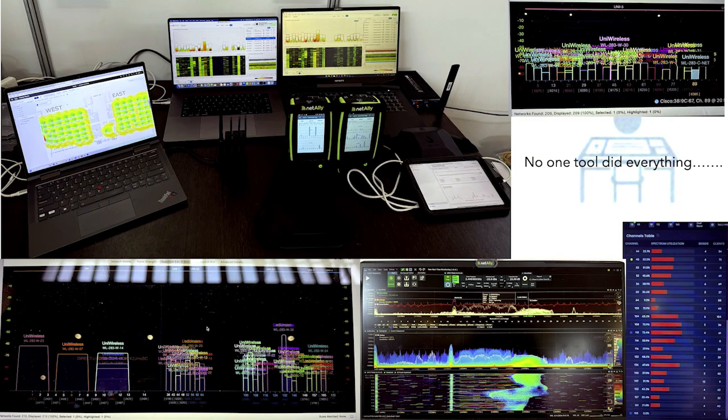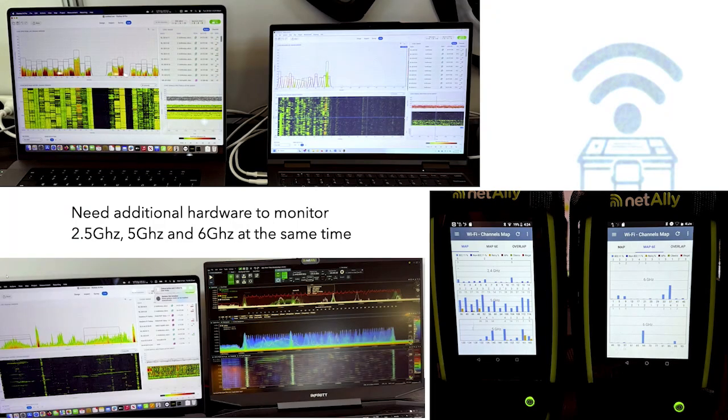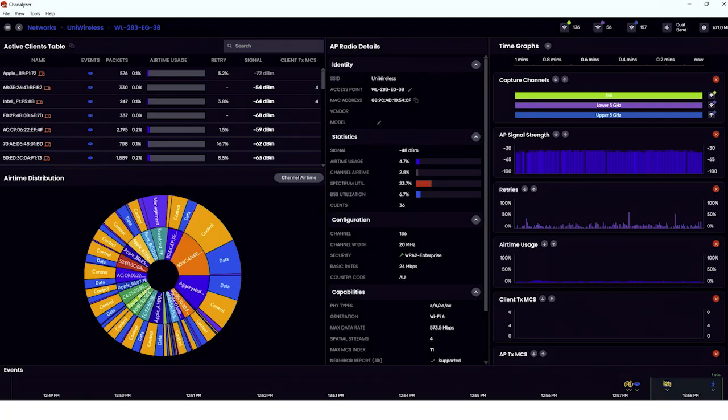We found that no tool did everything, and it was very hard to monitor 2.4, 5, and 6 GHz at the same time. So we needed to go stereo — one copy of the software running 5 GHz and another copy running 6 GHz — so we could monitor it all simultaneously. Our go-to product was still Tonic, or the MetaApp, where if we had a rogue device chewing up all the airtime, we could catch it in a second by looking at the size of sections on the graph and get the MAC address and swap the device out.